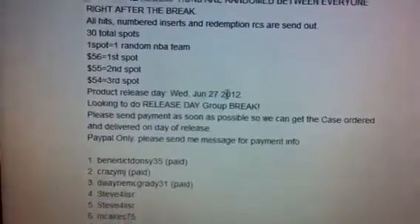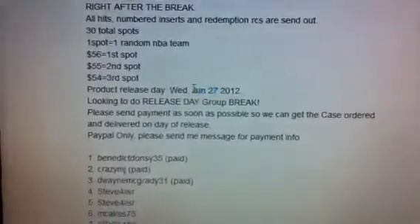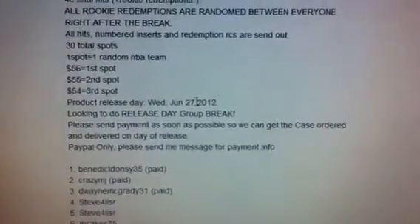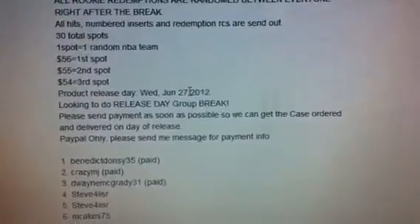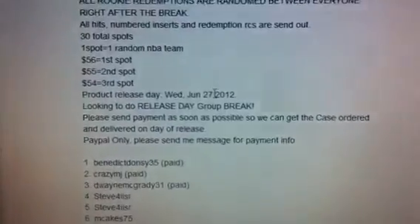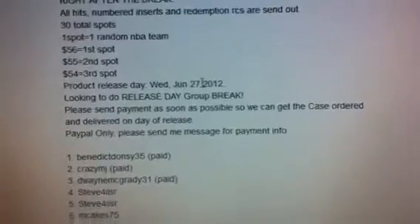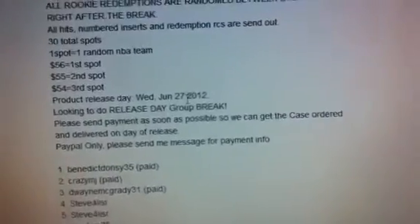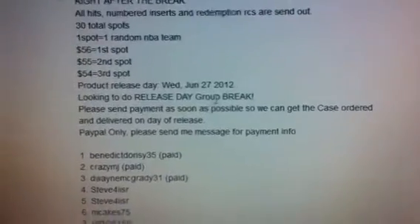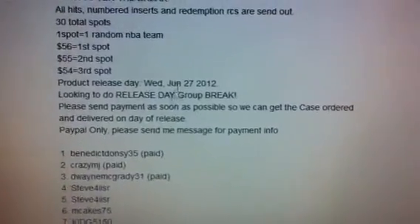The release date is June 27th, so I know you guys are just trying to wait until it gets closer, but by then it might be all filled. I do want to put the order in so that we can get the release date shipping and fill this for sure. Even if you can't pay until maybe next week, just let me know if you want a spot so I can put you down. We'll be able to do the team join as soon as everyone pays, and it's going to be a release date group break so I need to put the order in probably like two weeks before.